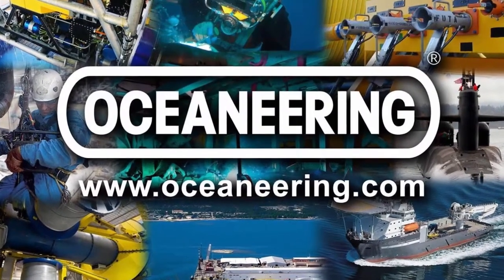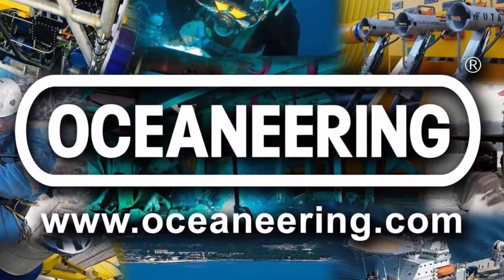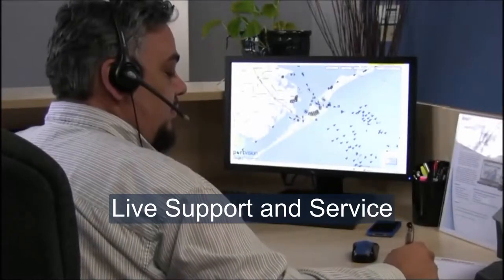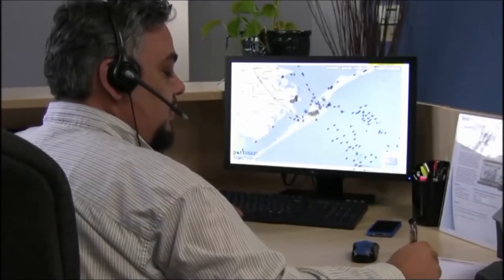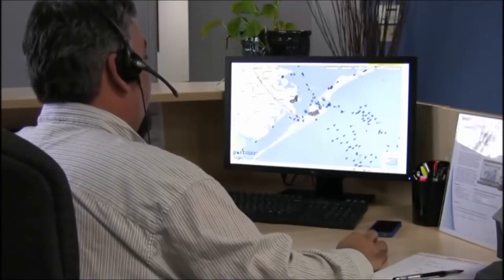PortVision is powered by Oceaneering, with over 12,000 personnel serving the marine and offshore energy industry. We have dedicated personnel to support your offshore needs with asset tracking, information technology, video services, and offshore communications.